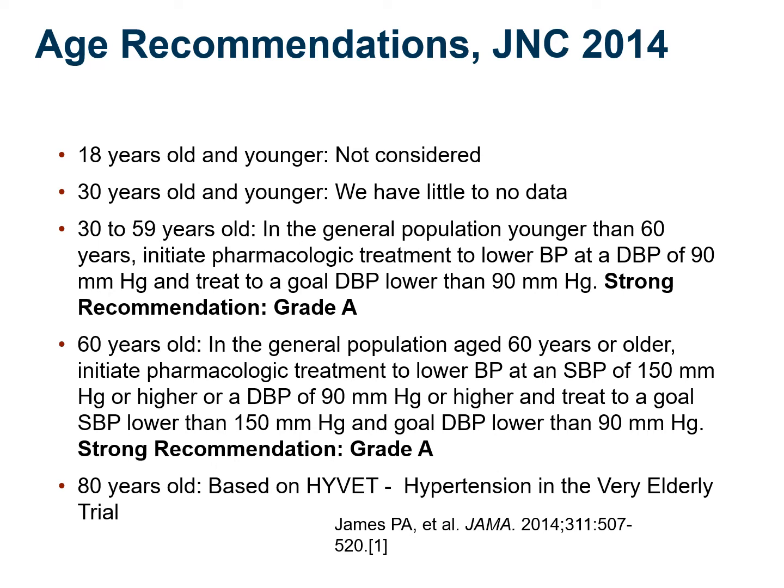JNC8 was quiet about anyone 18 years or younger, so pediatric hypertension is a separate topic. For people between 18 and 30, there's limited data, and I am more sensitive to evaluating for secondary hypertension — looking for renal artery stenosis, high renin levels, or high aldosterone levels. The specialist one usually refers to for blood pressure issues is a nephrologist, since many hormones and functions involved in blood pressure regulation involve the kidney.